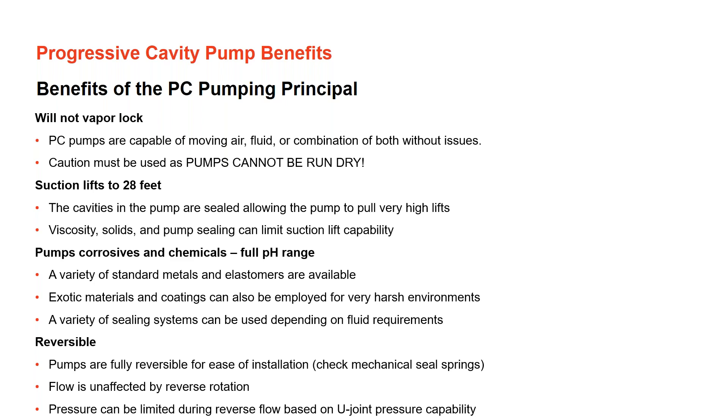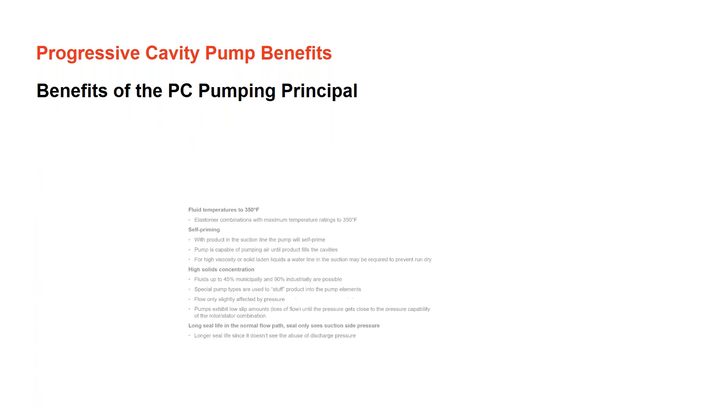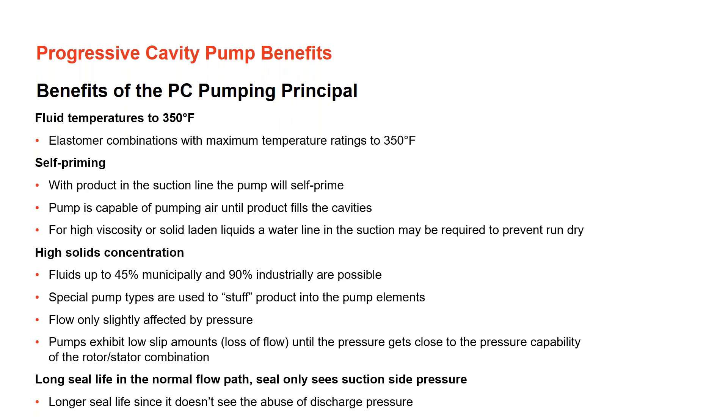As shown in the video, reversing rotation allows the pump to self-prime and pull fluid. When cavities are properly sealed with a tight compression fit, the pump can pull very high suction lifts. Regarding materials and construction: by changing the elastomers and rotor metal, the pump can handle a wide range of corrosive chemicals and pH ranges. With the right combination of stator elastomer and rotor material, a very large range of chemicals can be pumped. These pumps are also reversible — to clear a line or achieve a self-priming suction lift application, simply change rotation from counterclockwise to clockwise.